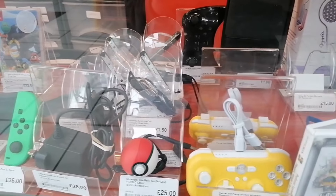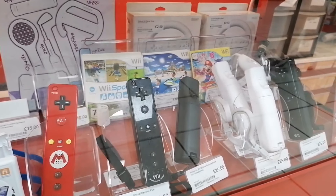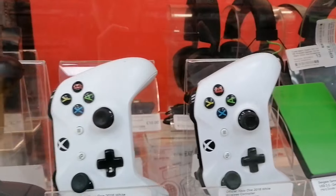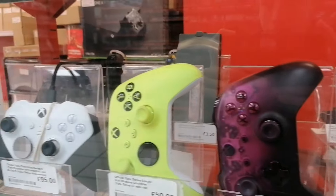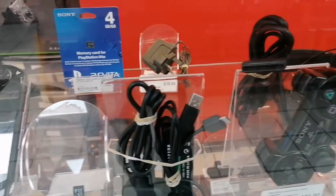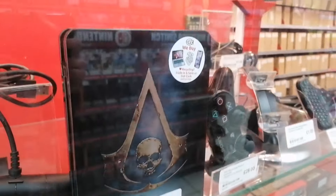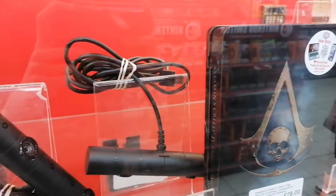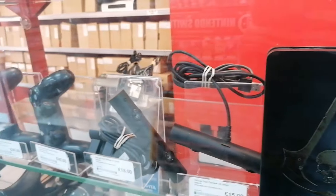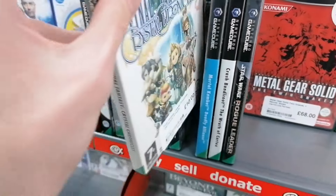So here I am in Thetford CEX. The first thing I've got to say about the footage is there will not be much retro footage, just because they don't like bringing out the retro, and sadly a lot of CEXs aren't displaying retro in their glass cabinets anymore. It's a real shame because it's my favourite part of any CEX — looking at the Nintendo and Sega games.